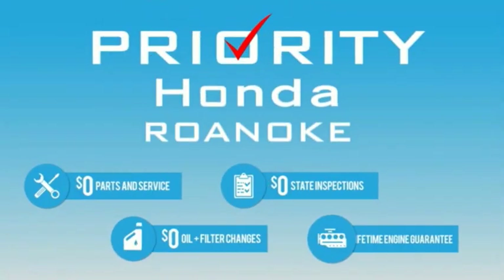This Priority Honda Roanoke car comes with a lifetime of extras. See the car, then see the savings.